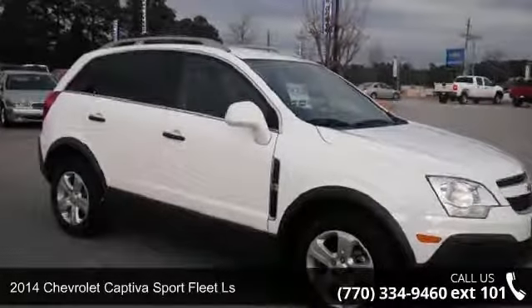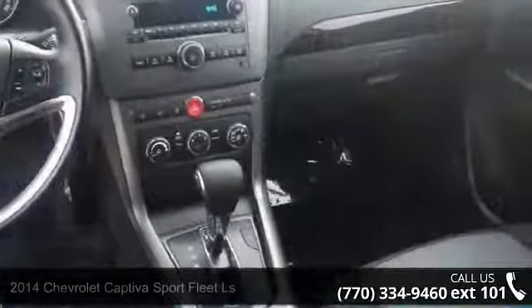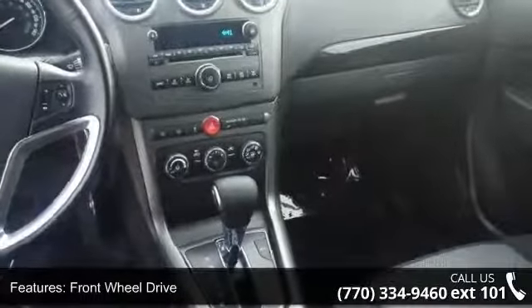Arrive in style with this 2014 Chevrolet Captiva Sport Fleet LS. If you are looking for a first-rate auto, this one could be yours today.